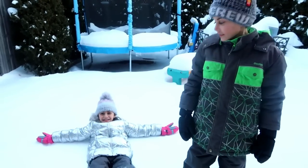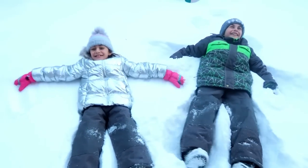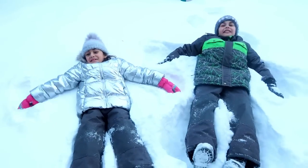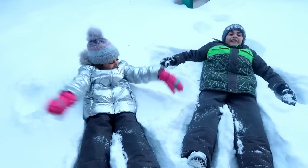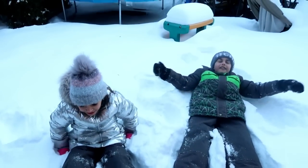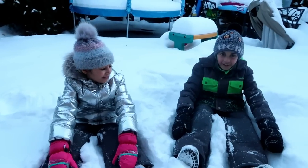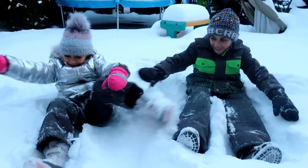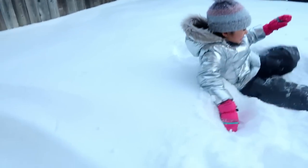Hi guys! Snow angel, snow angel! Okay, are you guys ready for today's challenge? Today's challenge is gonna be so much fun guys, it's gonna be in the snow. Are you both ready? Comment down below if you do like snow. Look at our backyard, it's full of snow — it's crazy!